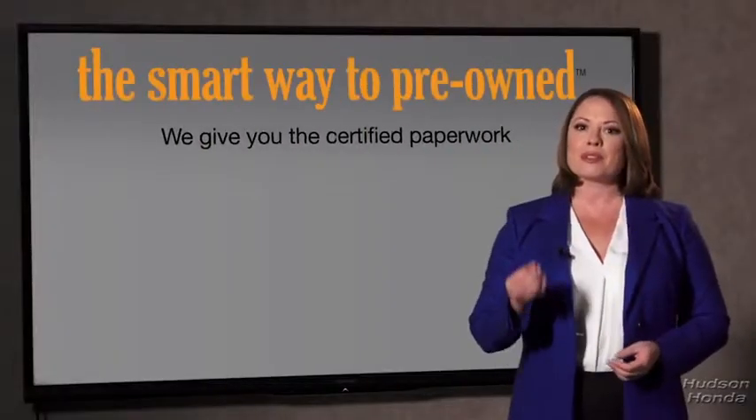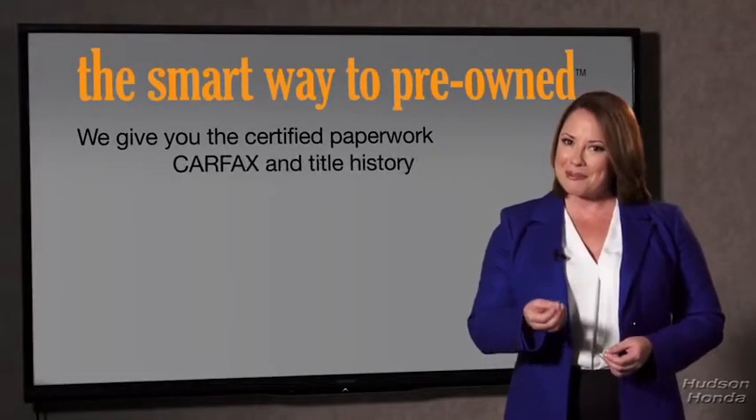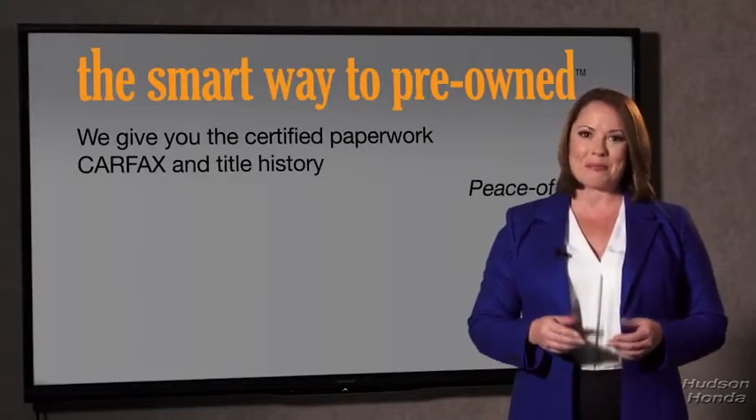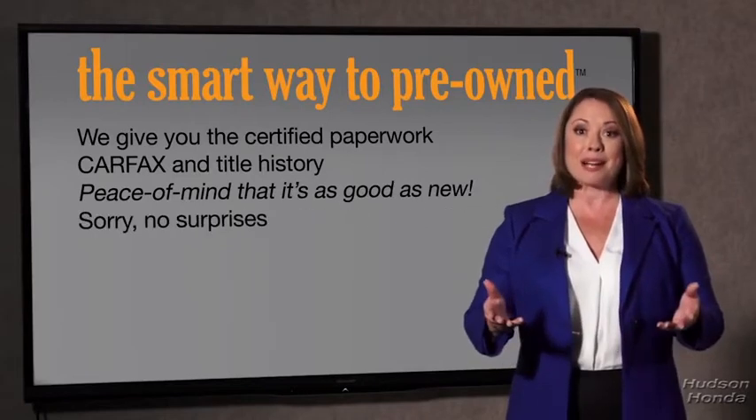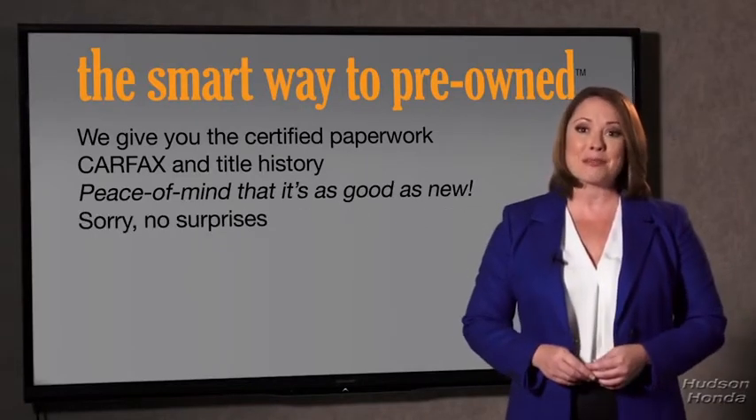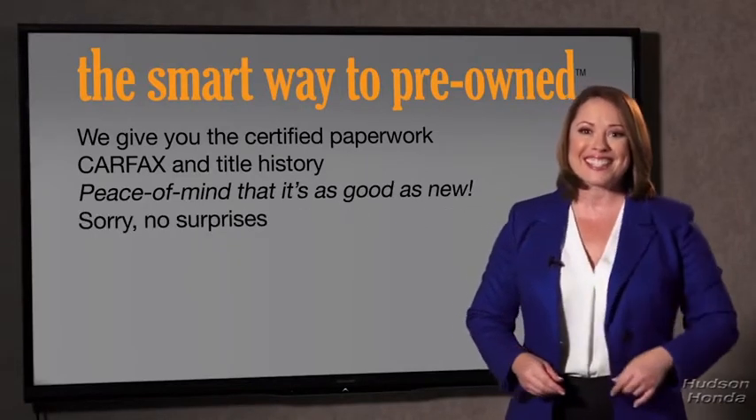Why should you worry if the odometer's been rolled back, or you're the victim of a salvaged or rebuilt vehicle, or worse, a washed title? We give you the certified paperwork, along with the CarFax and the title history, providing you with the peace of mind that your certified pre-owned is as good as new. We really don't want to skimp on any of those little things that need to be checked out — we want to make it as good as new. That's why it's the smarter way to buy your pre-owned vehicle.